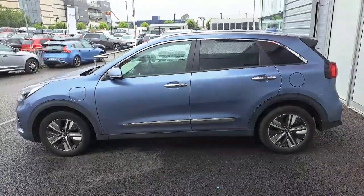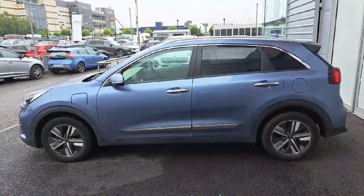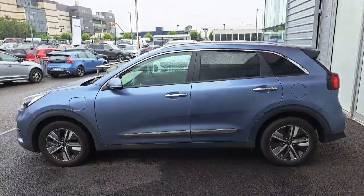If you're interested in this car or would like to arrange a test drive, please call 01 8701 344. Thanks for watching this video and have a great day.